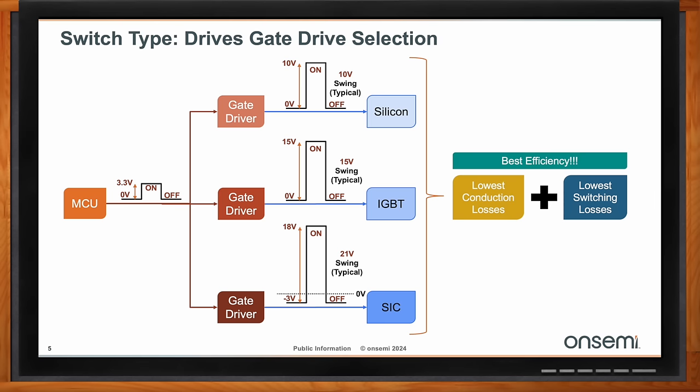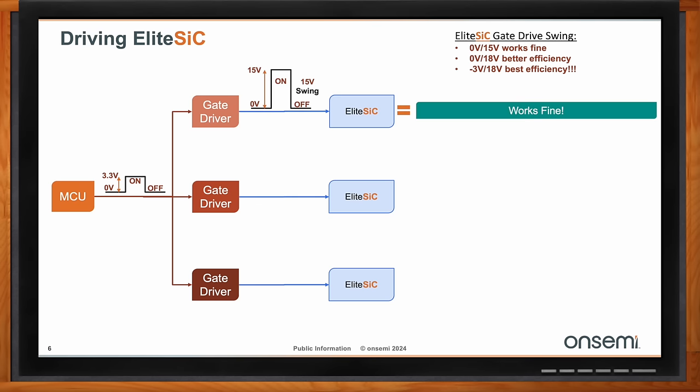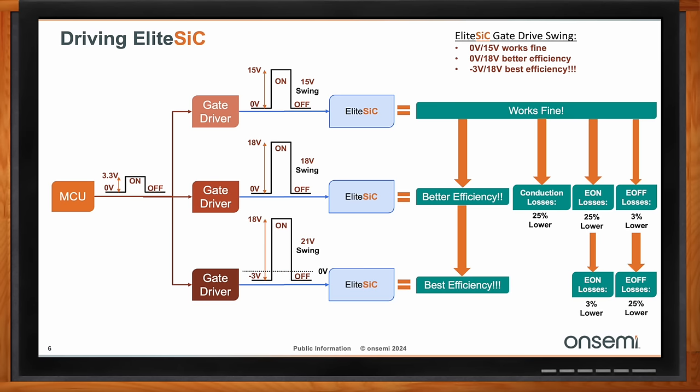For gate driving with EliteSiC, if you have a gate driver that goes from zero to 15 volts, it will functionally work. But expanding that to zero to 18 volts is much better efficiency — conduction losses reduced by 25%, E(on) losses reduced by 25%, and E(off) losses reduced by approximately 3%. Taking a further step and swinging below zero to minus 3 volts during turn-off is the best efficiency: E(on) losses drop by about 3% more and E(off) losses by another 25%. The full 21-volt swing from minus 3 to 18 volts is optimal.